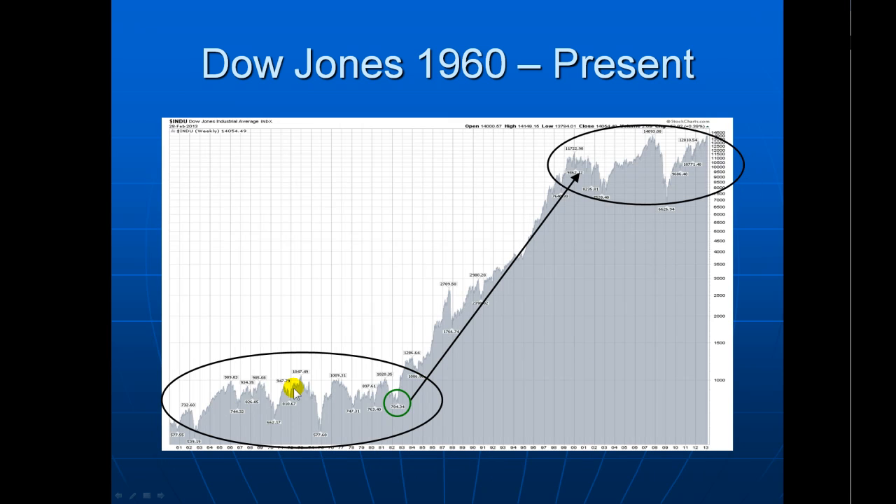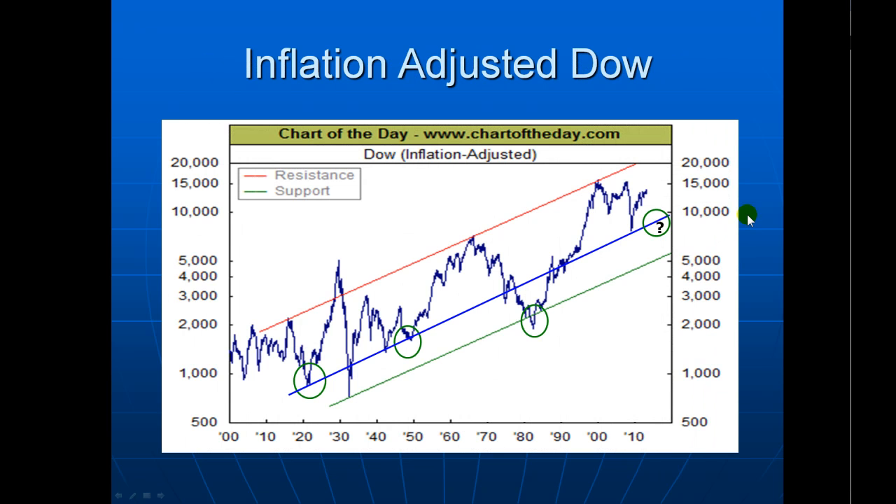If we zoom in a bit closer, we can see through the 70s there was that deep pullback, and then a bit of volatility with a couple of lower troughs before the next move higher. So here, we might expect the market to come back to maybe around about 10,000 on the Dow — that wouldn't be out of the question, and that would provide quite a nice base for this market to move higher.